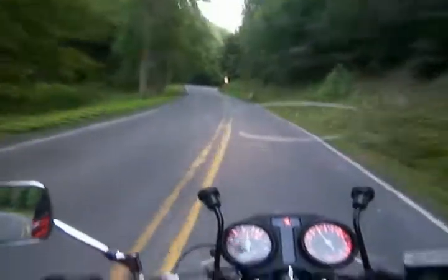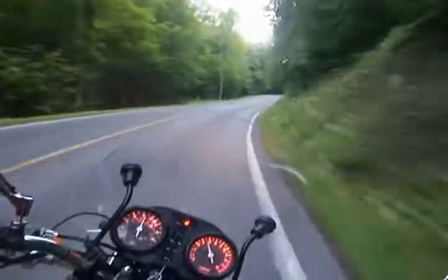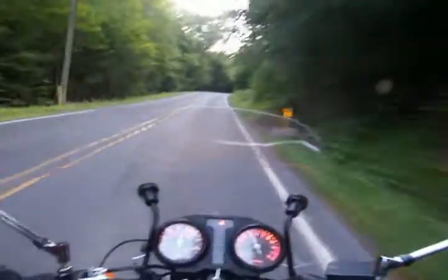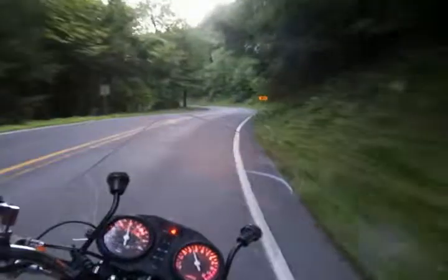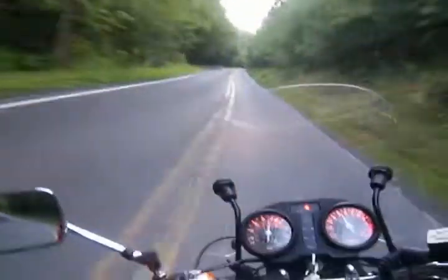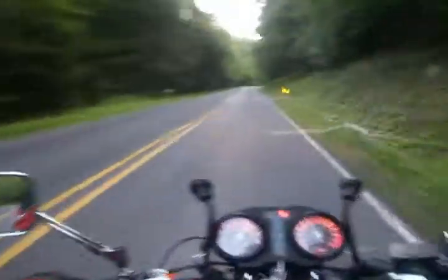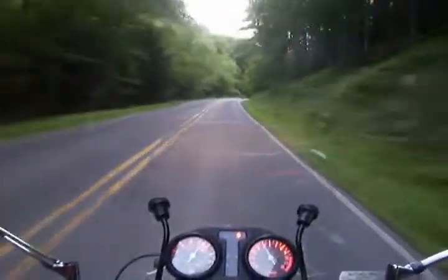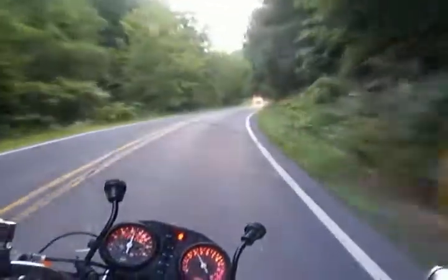I'd classify this road as not switchbacks, because it's not really tight enough. Maybe I'm wrong. They're more like tight sweepers. Fun nonetheless.